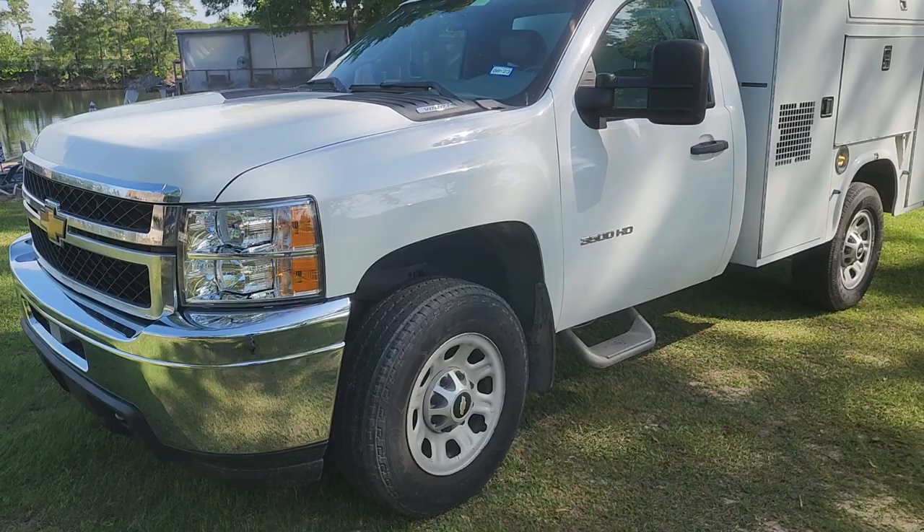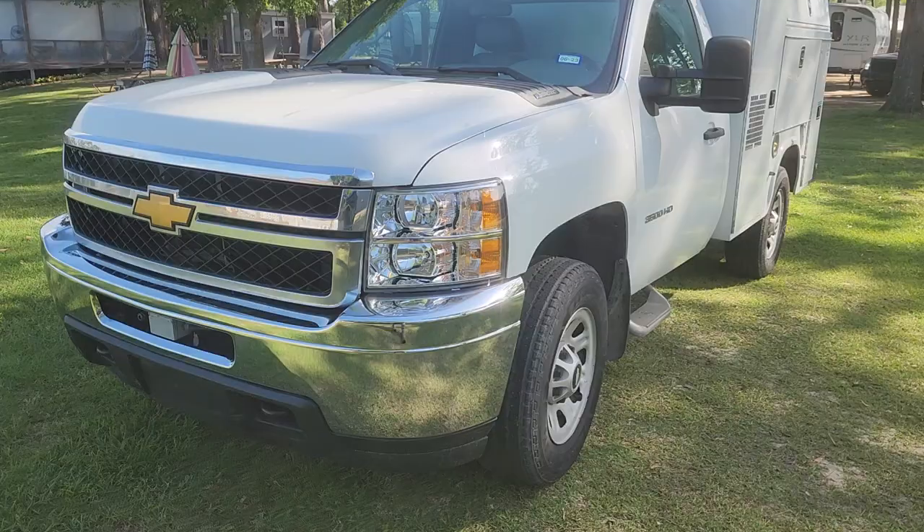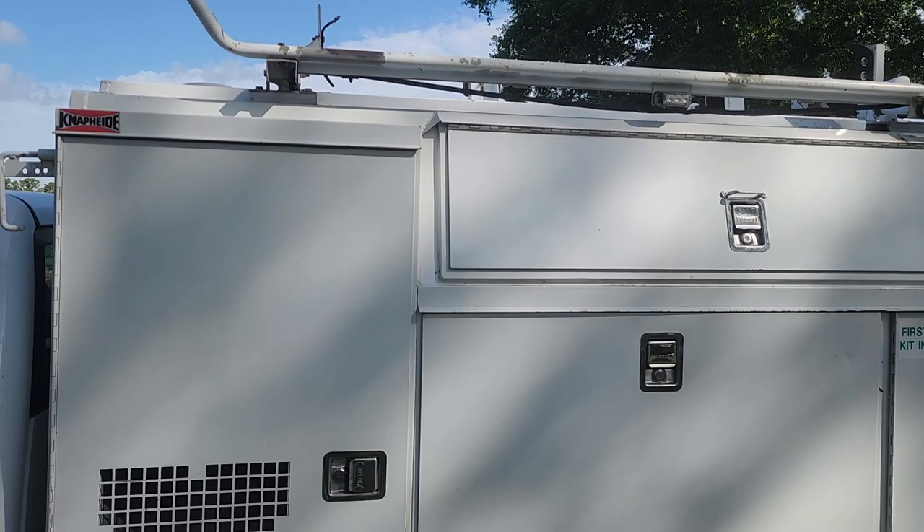Good morning. This is my 2012 Chevy 3500 HD. It's a retired AT&T truck. It's got the six liter Chevy motor and it's got 120,000 miles on it.